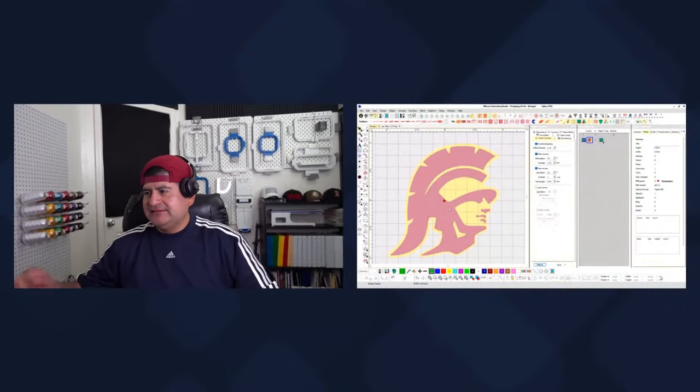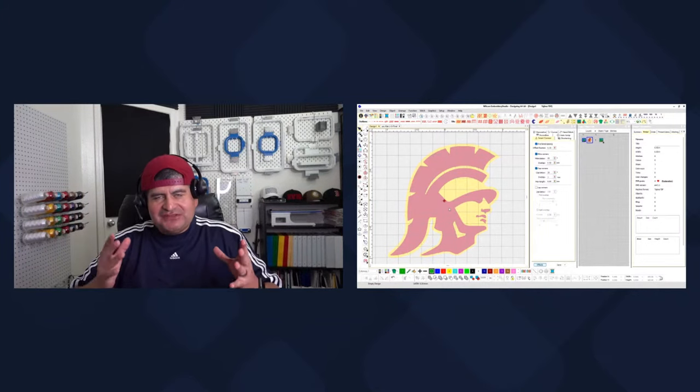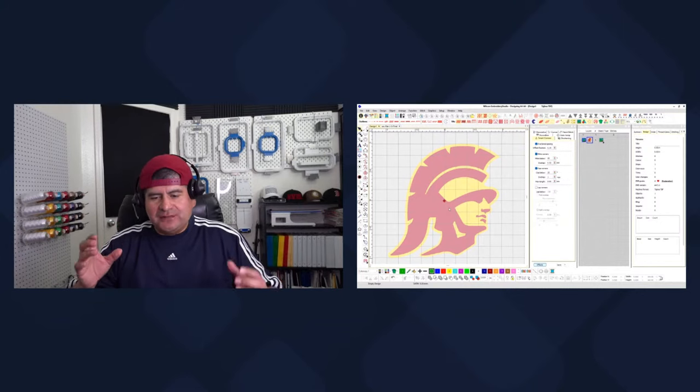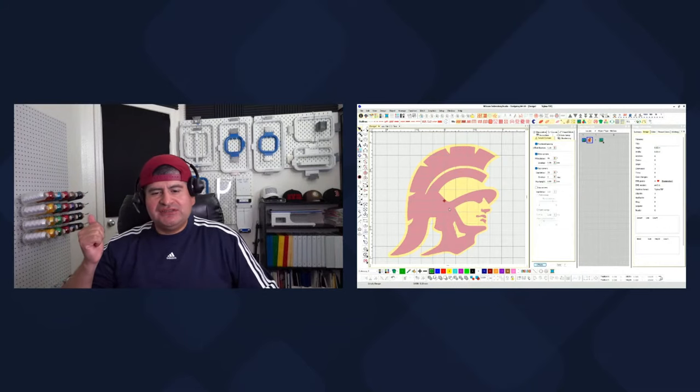This is our file for today — we've got Tommy Trojan. I picked this one because there are so many little details we can learn from this image. I didn't want just text or a simple shape. We have different shapes and things happening. What better way to start the year? This year I'm going heavy on the art side and the digitizing side of embroidery.